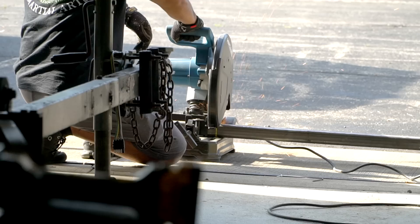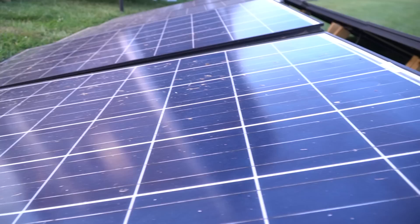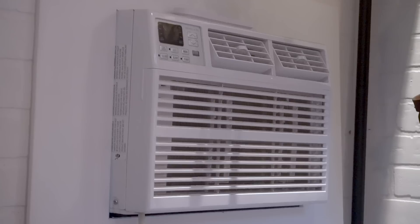I hated having solar panels just laying all over the yard, so I built a solar panel tracker out of a boat trailer and put a single-axis solar tracker on it. It makes a huge difference — I get about the same amount of energy out of these four panels that I did from those ten panels strewn all over the yard in random orientations.